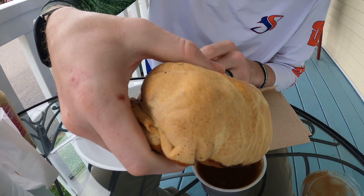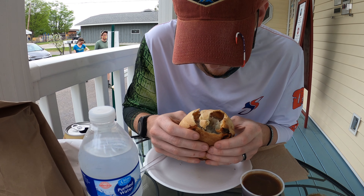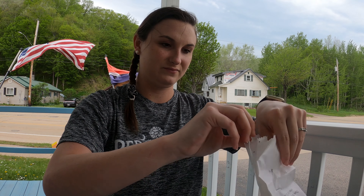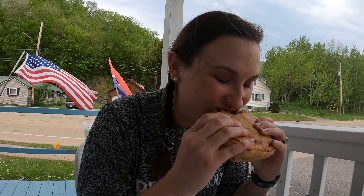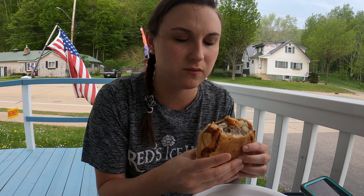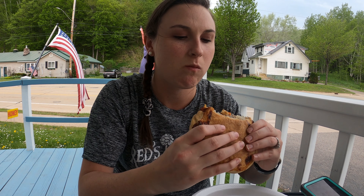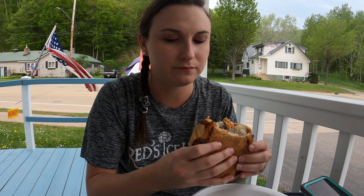Here's the pasty with the gravy. What do you think? It's kind of like roast beef in a handheld, really. I don't care for it with the gravy. That's what the inside of it looks like. I'm impressed.